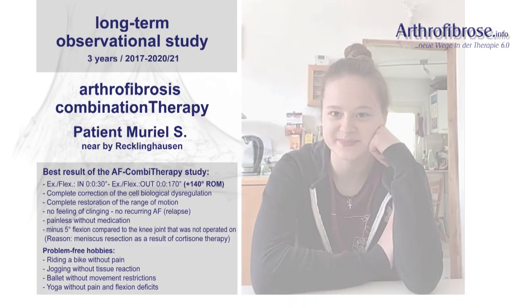Summary: the systems-biological combination therapy treats, for a lasting result, all errors that have arisen in a cell-biologically meaningful sequence. It is currently the most successful therapy concept since the start of arthrofibrosis research in 2013 and corresponds to the current state of cell research on a biochemical and biophysical level. As a very positive side effect, a holistic cell reset for all of the approximately 80 trillion cells in the human body is achieved, and is therefore also classified as health prevention.